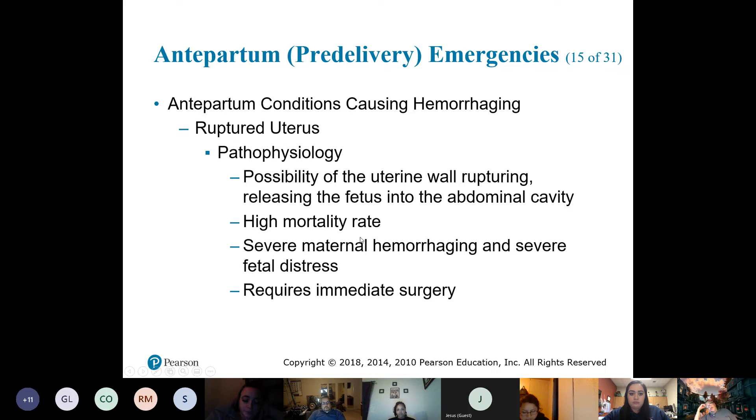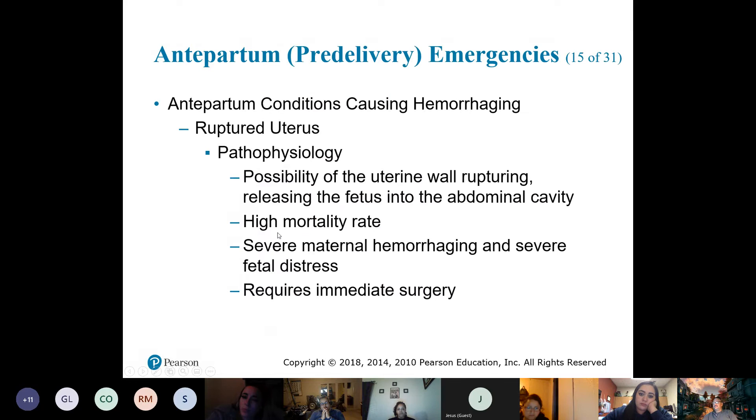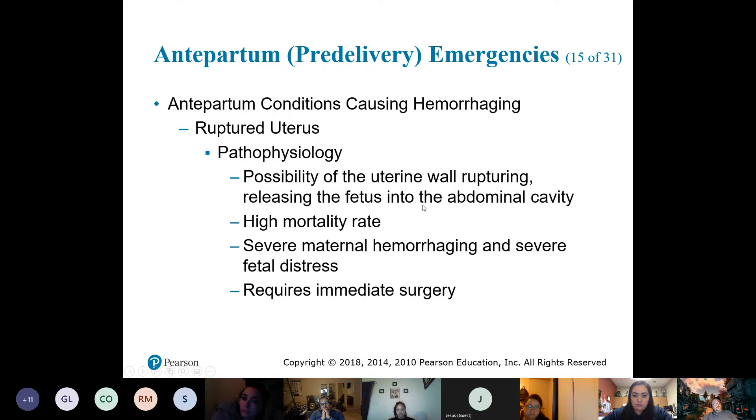We talked about trauma and injury to the abdomen — like that paper bag effect — where the uterus has been ruptured. What we get is the fetus's head going right through the uterus. The danger here — and it says so: high mortality rate. Because of the rupturing, now we have a lot of bleeding — maternal hemorrhaging. Remember, the uterus is a very vascular organ.